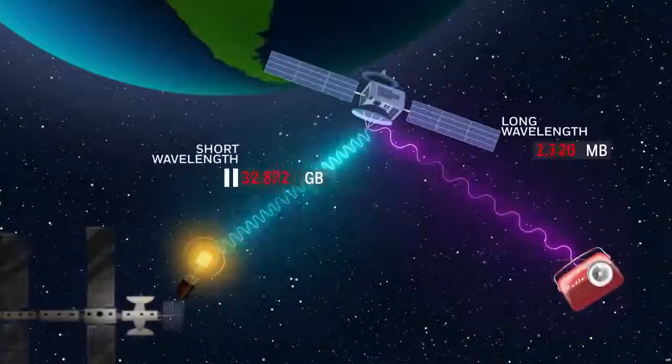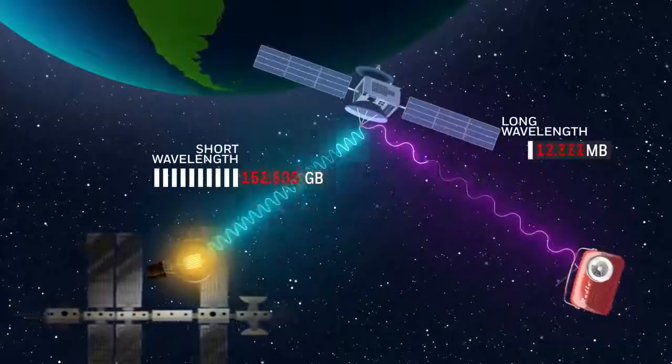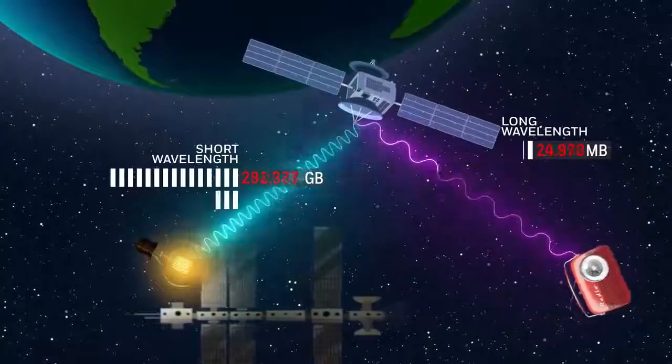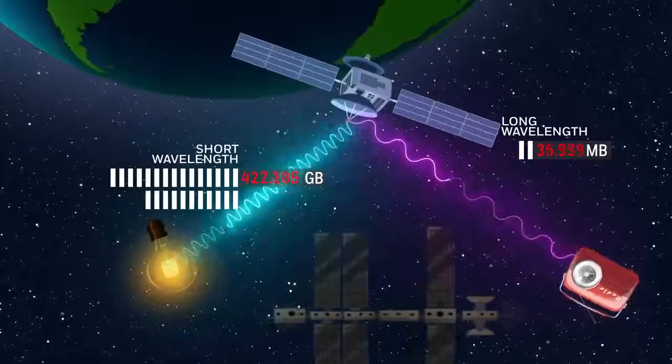Space-based optical communication systems use lasers to transmit information. Both light and radio waves are part of the family of electromagnetic waves, which can travel through the vacuum of space and transmit information over vast distances.